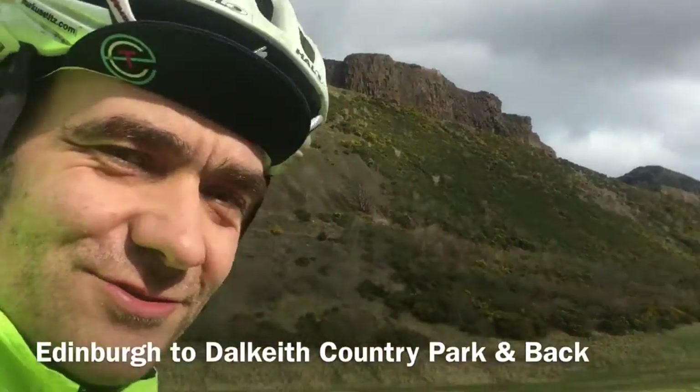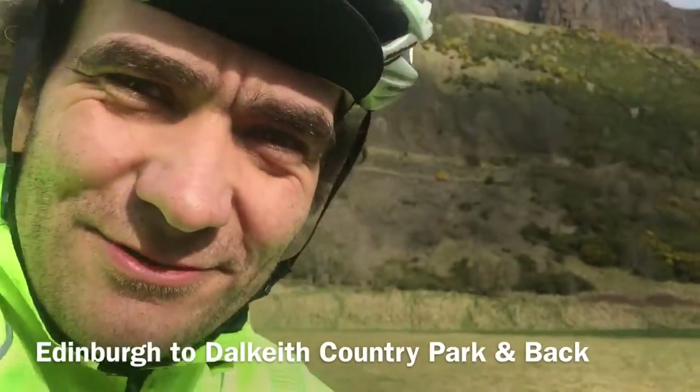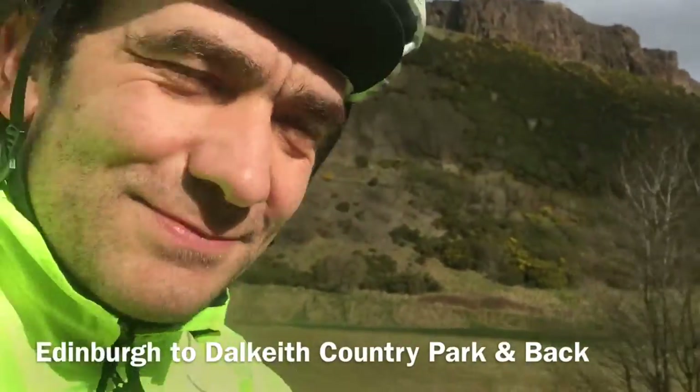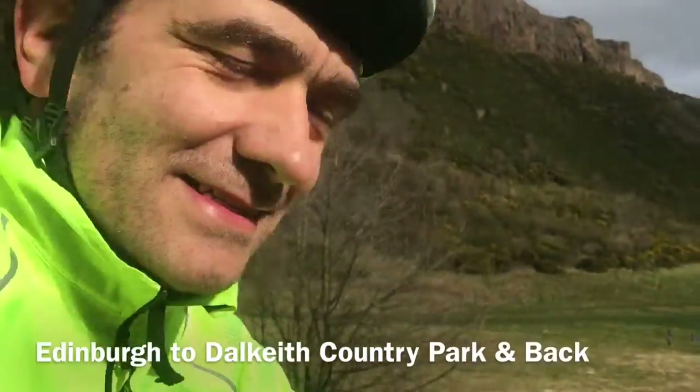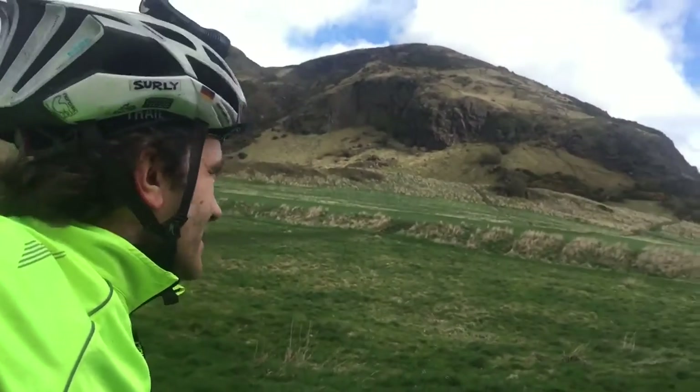Out to Dalkeith Country Park for a little stroll on a Sunday, trying to find the most traffic-free route. Cycling to Holyrood Park, absolutely stunning — Arthur's Seat and the crags in the background. Iconic Edinburgh view right onto Arthur's Seat.